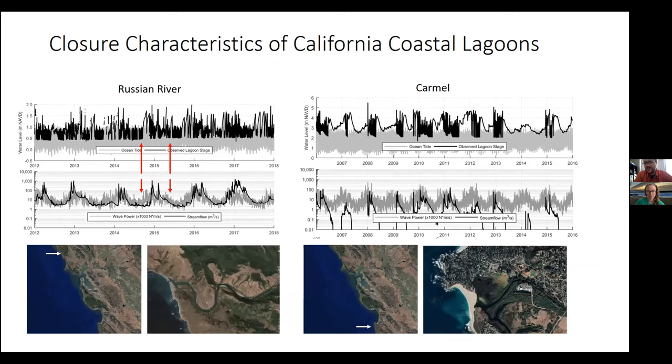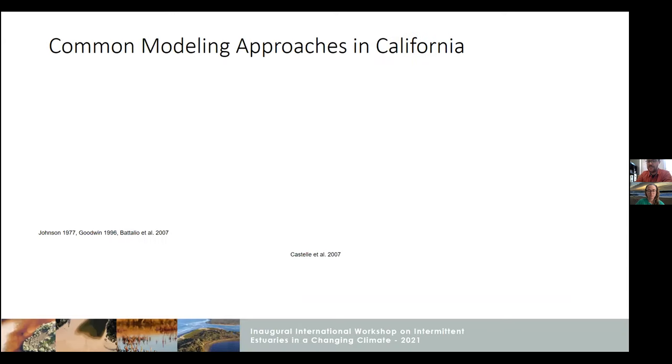To give more of a visual example of what these behaviors look like — this is the Russian River, which I studied in grad school, north of San Francisco Bay. On the left is Carmel, which Mara will go into more detail on. To the right, showing water level time series and stream flow and waves. The red arrows indicate this shoulder season — often you have large enough waves to cause closure in early fall and late spring, whereas you often don't have the stream flow to prevent closures in those months. In a system like Carmel that's less managed, smaller, with less stream flow, closure events can last much longer — six months, 12 months, or even several years if it's dry enough.